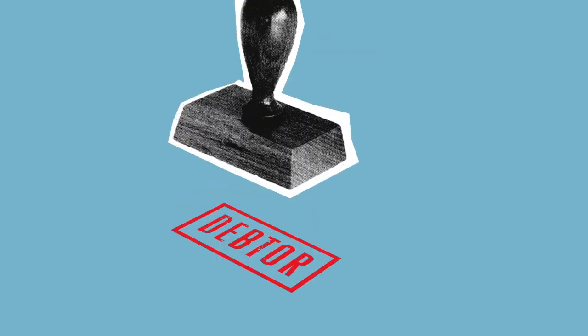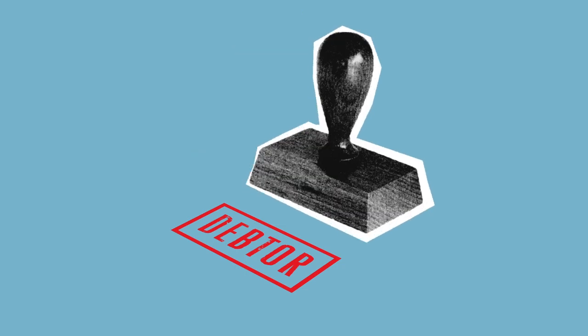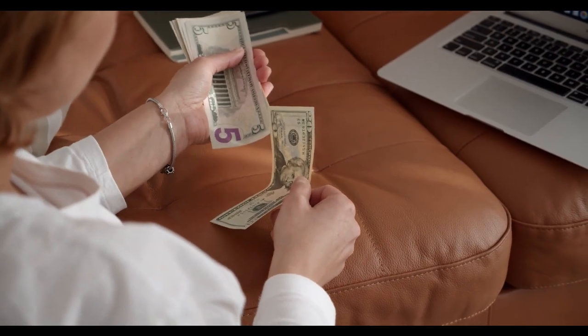Payday loans are short-term loans designed to be repaid on your next payday. They can be very expensive, but can be an option if you need cash in a hurry. If you do decide to use a cash advance, be sure to compare the fees and interest rates from different credit card issuers, and pay off the cash advance as soon as possible to avoid accruing interest.